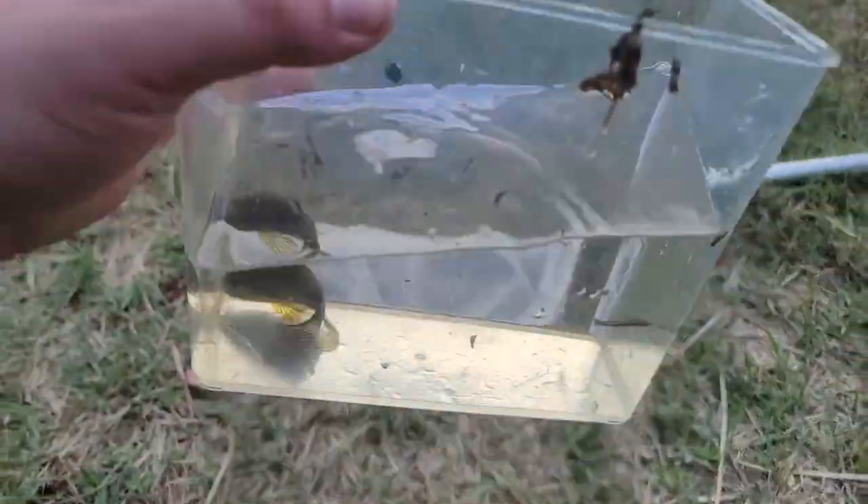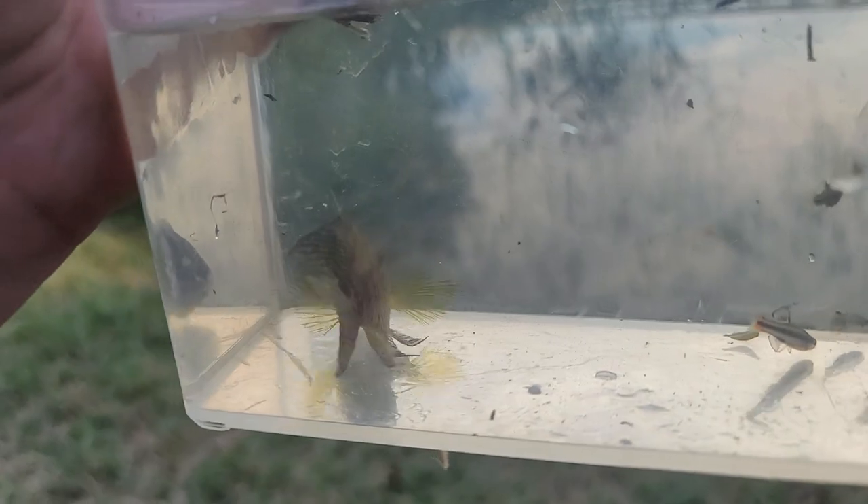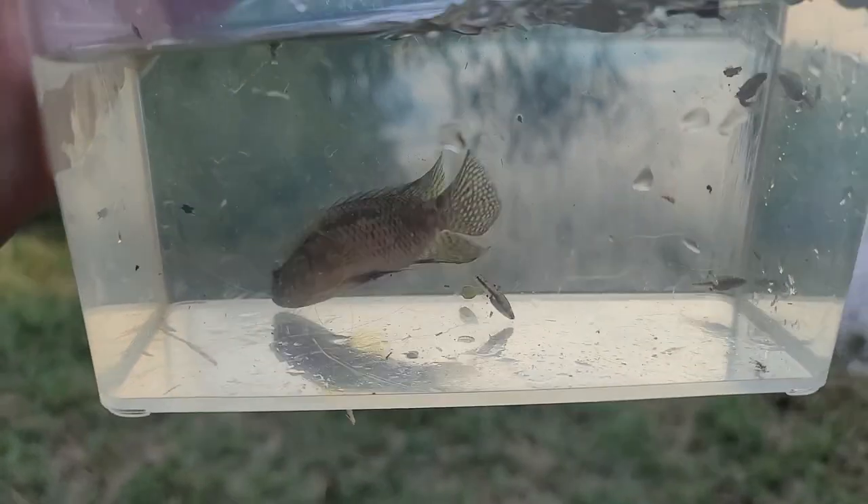So we just got an interesting one, and this actually looks like a sunfish, but it kind of looks like a cichlid. I'm going to need a local, because I don't know what the heck this is.